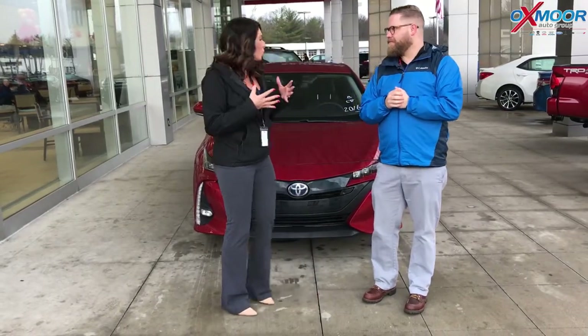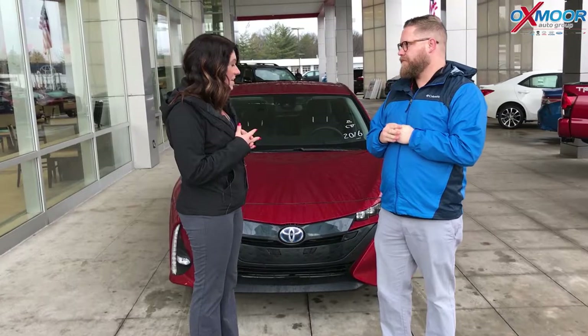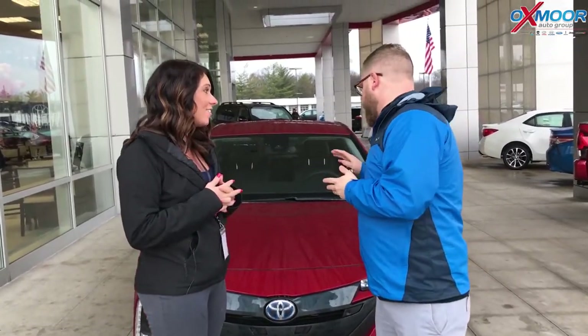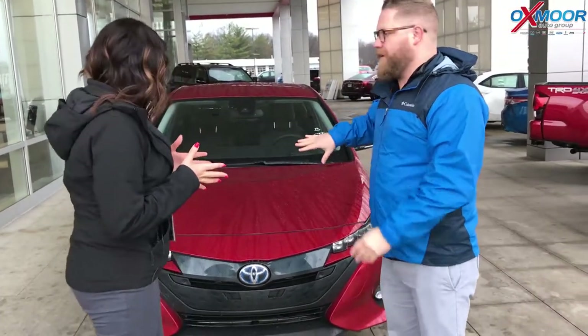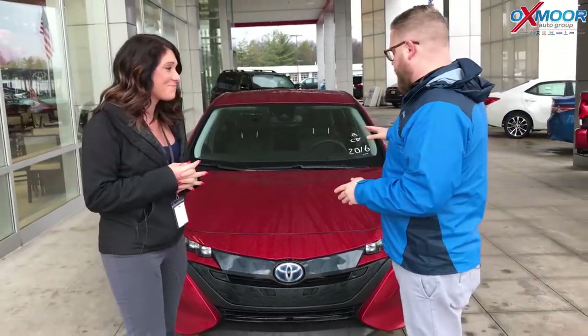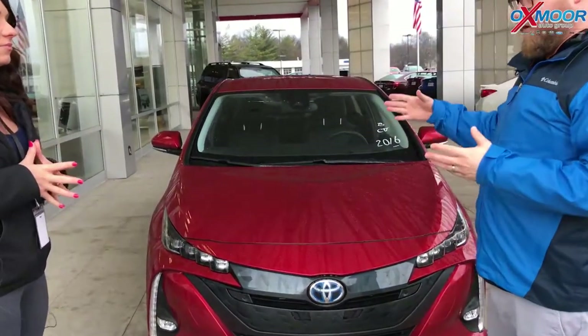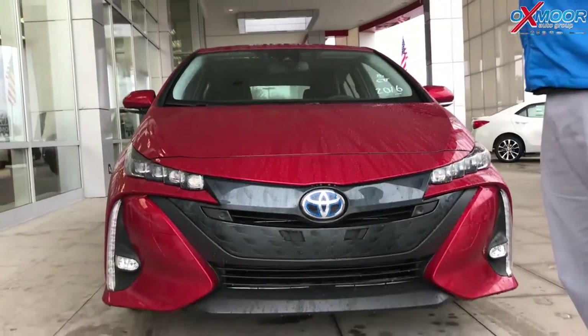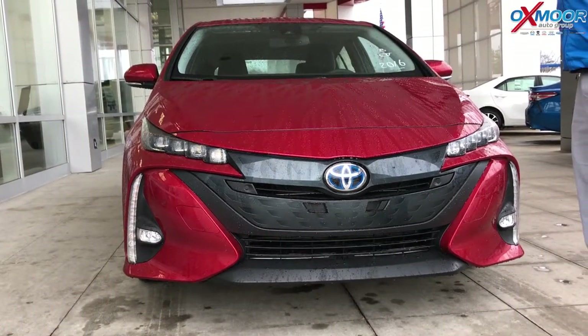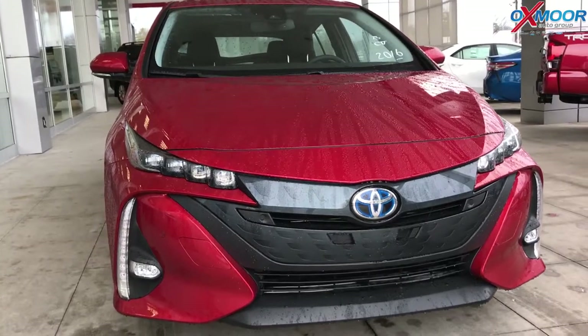Chuck is going to go over some of the really awesome features on this car and show you guys a little bit in detail. We're really excited about this because before these were special order — it took like three months to get them. Now we're starting to get them as in-stock units. This is the Prius Prime; it's a plug-in version of our regular Prius hybrid car, so it's a hybrid system with a plug-in system as well.